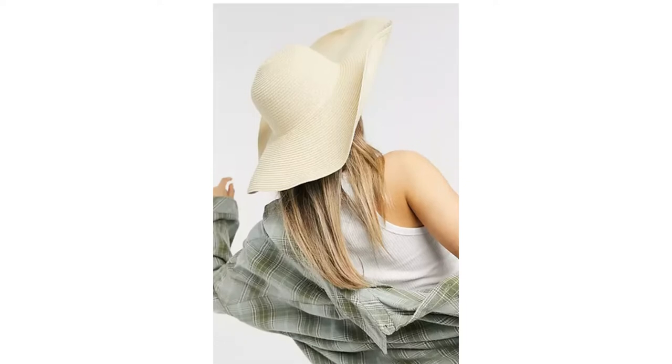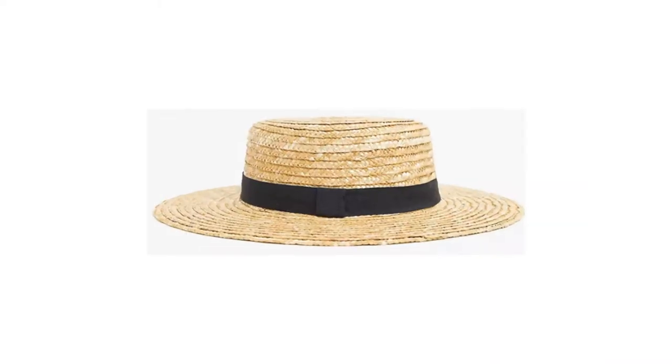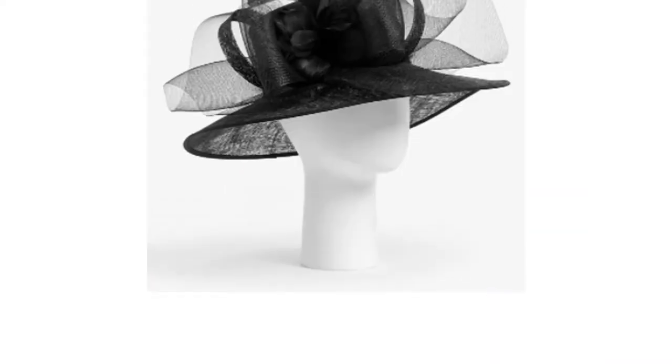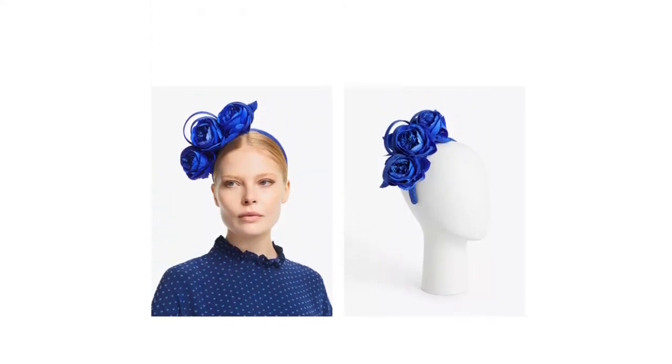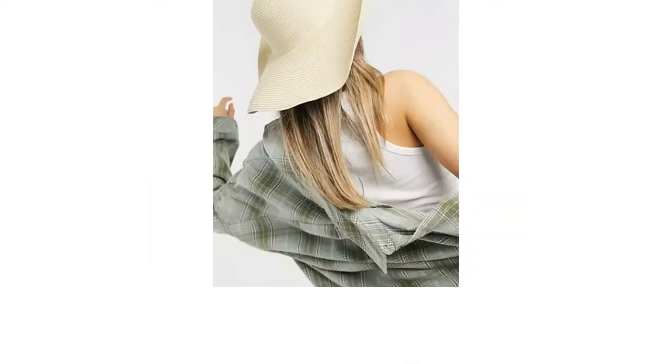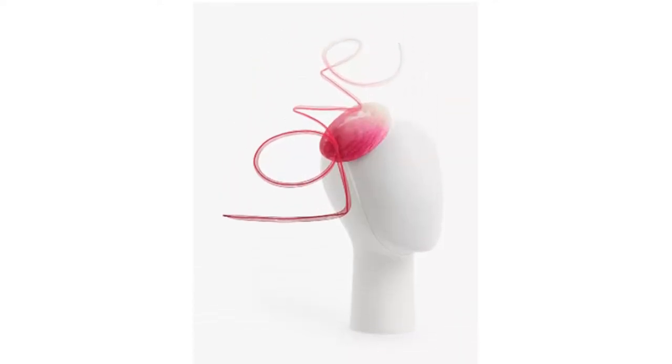Ever wondered if it's okay to wear a hat to a wedding? You're not alone. Despite dress code etiquette being confusing, hats and fascinators are perfectly acceptable at all kinds of weddings — to keep you cool in the sunshine or warm in the winter. Selecting a suitable accessory isn't easy though. Should you go for a floppy hat with a big brim, a pillbox fascinator with netting, or a traditional headpiece with feathers and flowers?